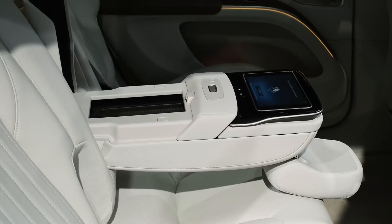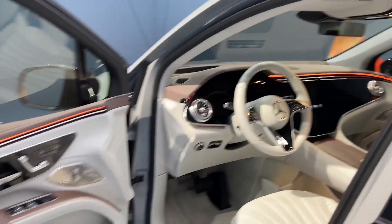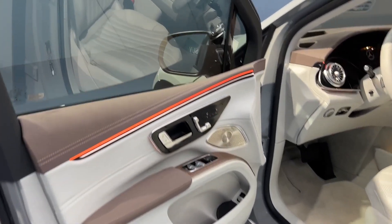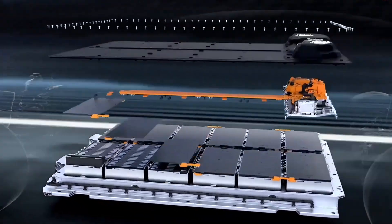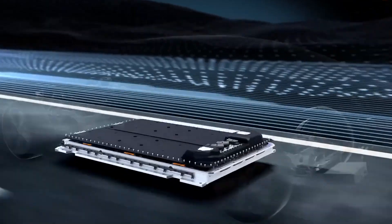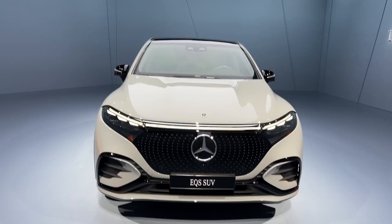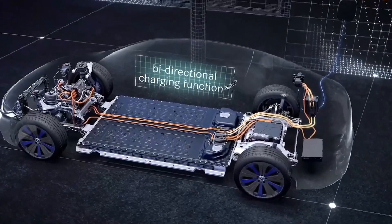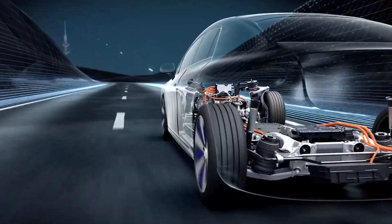Now let's delve into luxury with the Mercedes-Benz EQS. Starting at a princely $105,550, it's the electric equivalent of the S-Class, offering a range of options with varying battery capacities, driving styles, and travel distances. The EQS 450 Plus 4MATIC, equipped with a 107.8-kilowatt battery, shines with a range of around 350 miles.